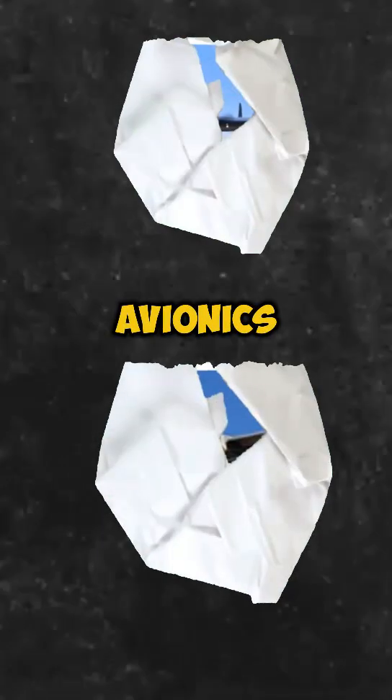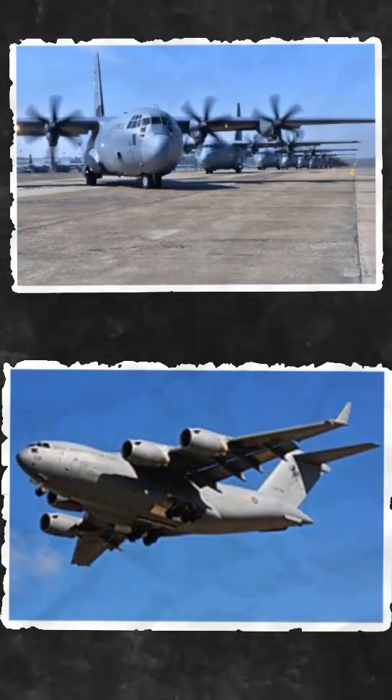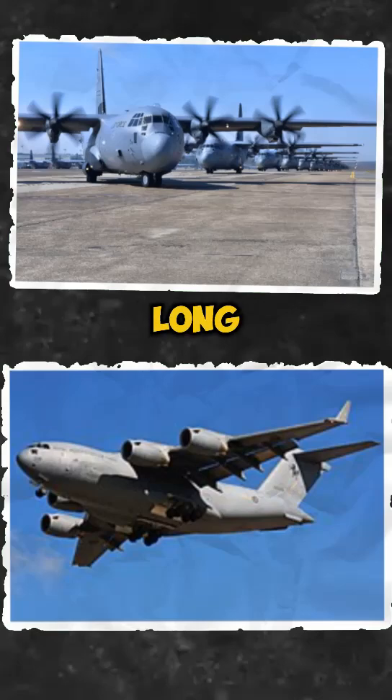Technology and avionics. The C-130 has evolved with modern upgrades, but the C-17 has more advanced avionics and systems for long-haul missions. Winner: C-17.